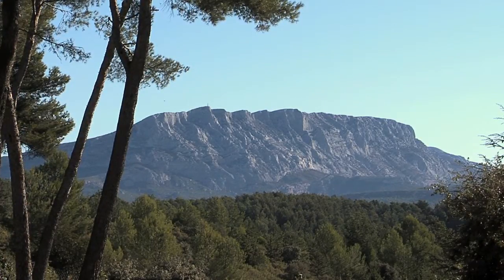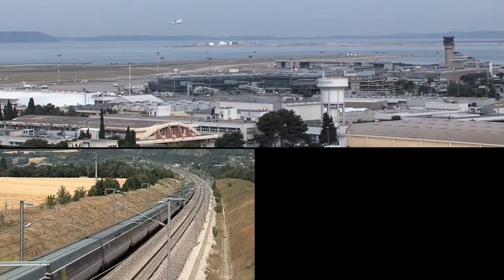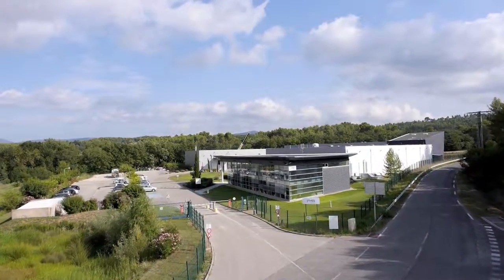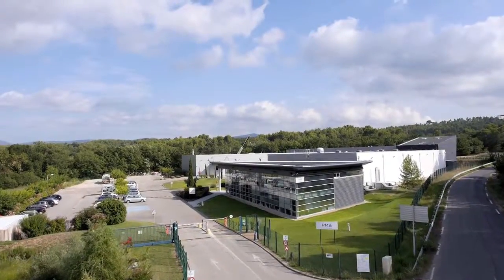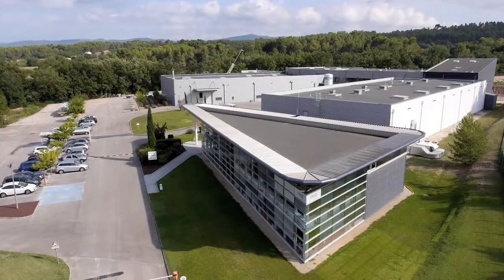The Aix-en-Provence area is a strategic location for any kind of transportation, half an hour away from the Marseille International Airport, Aix-en-Provence TGV railway station and the Marseille Harbour. The company occupies the whole of a 6,600 square meter plant, an attractive area strengthened by a 2,000 square meter low-cost facility in Tunisia.